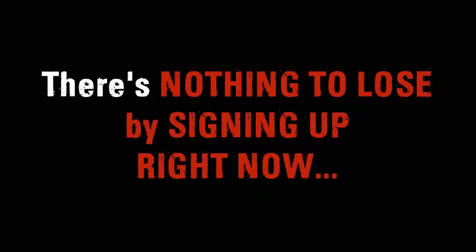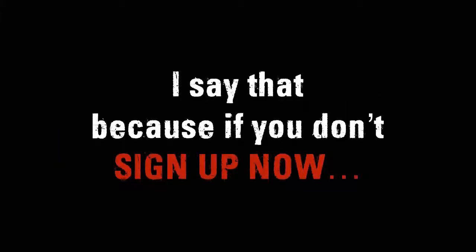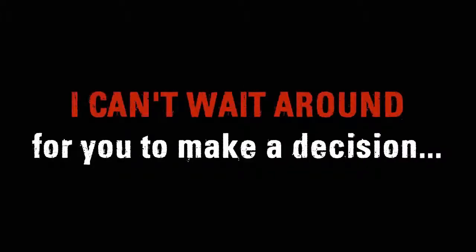There's nothing to lose by signing up right now. Your next step is to click the button below and sign up 100% risk-free. Don't wait on this. If you don't take advantage of this right now, you're going to hate yourself later. If you don't sign up now, someone else will take your spot and make money instead. Don't let someone else take the Done For You website you need. Take action right now. Due to high demand for this software, I can't wait around for you to make a decision.